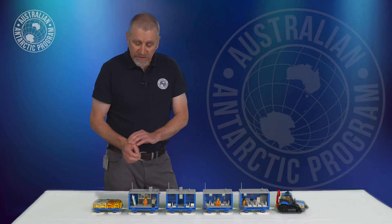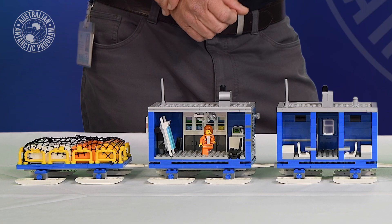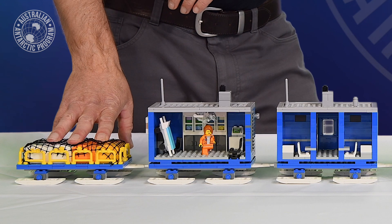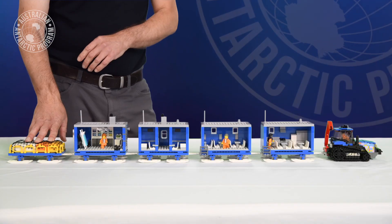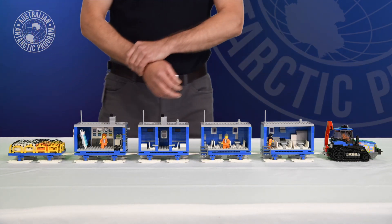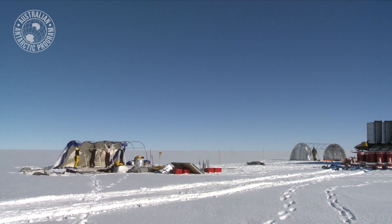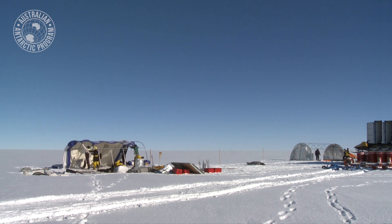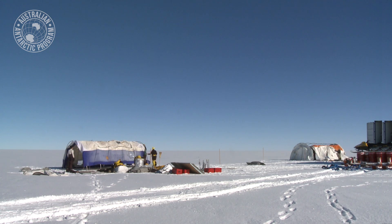Overall, we've had to manage the weight of the Traverse, so some of the structures we will use at the mobile inland station will be tents. There's a series of tents that are going to be used to support the Million Year Ice Core component, which is the reason why we're putting the mobile inland station on site. Some of the tents will also be used as a mechanical workshop because they're bigger structures we can erect on site, which give us more space but also save us weight for the overall Traverse we have to transport.